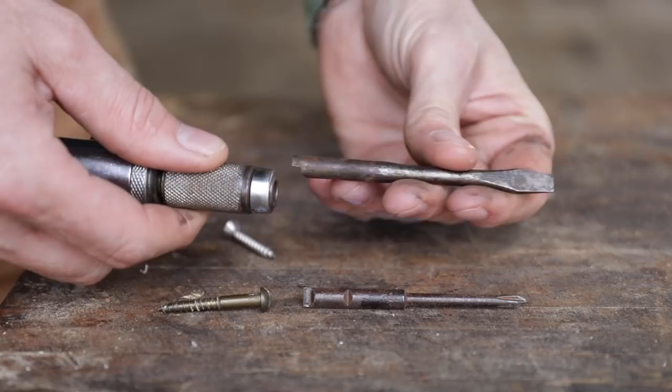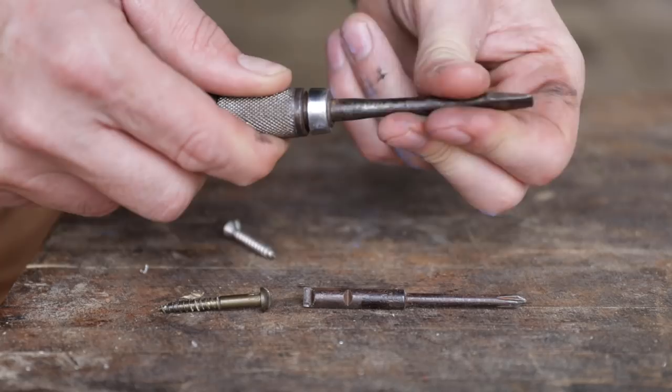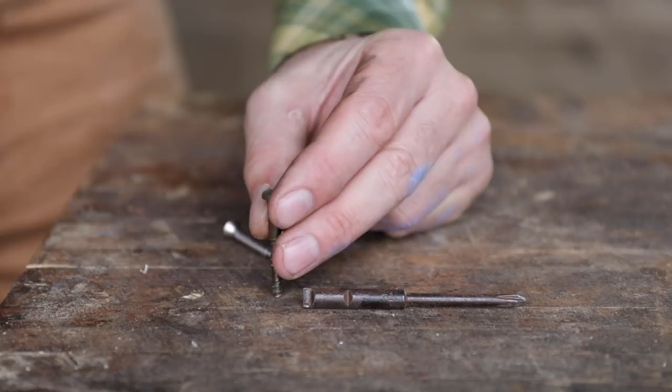They came with interchangeable bits — we have a Phillips and a regular here — and you can see on the end they have a kind of a flat spot. You pull the chuck back and it finds its little home there, which prevents it from spinning. So let's say we're doing some cabinet work and we want to put a regular screw in, because these are the screws that would have been around most likely when the Yankee screwdriver was invented — not Phillips — which makes them even more difficult to use.